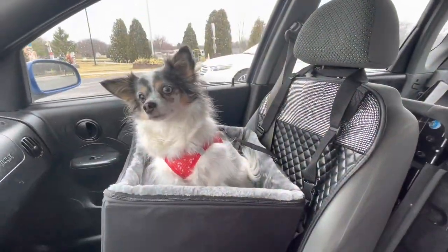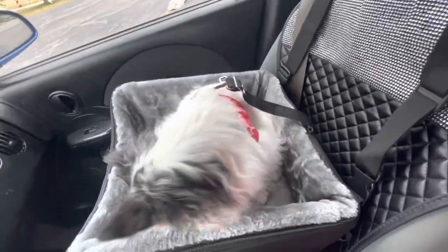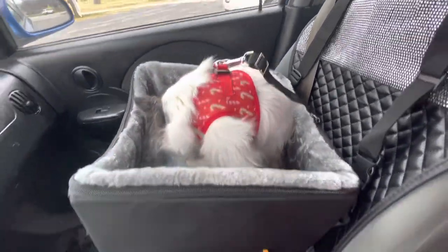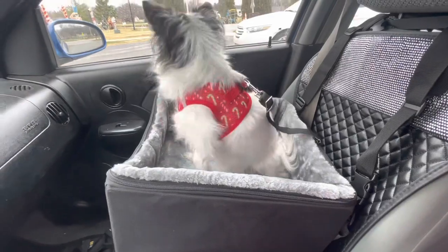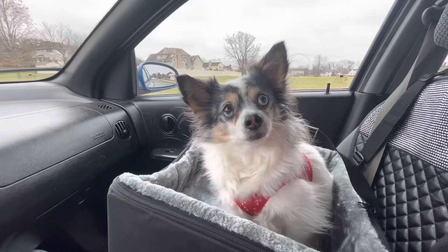Here we are back in the car and Miss Lily gets to try out the car seat. What do you think? Think she likes it. How's it going, Lily Bear? She can see everything now — it's a whole new world.